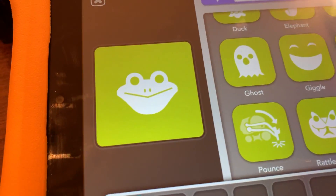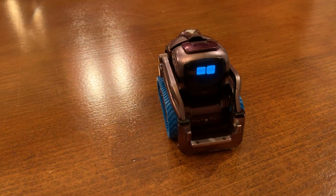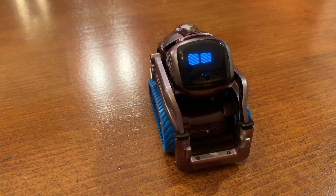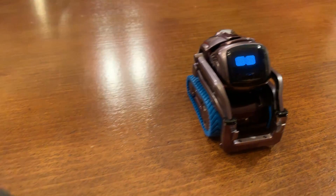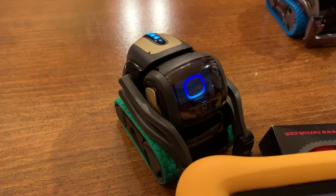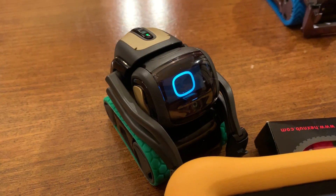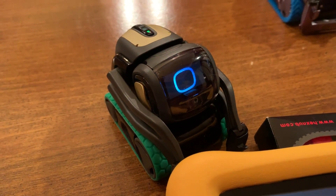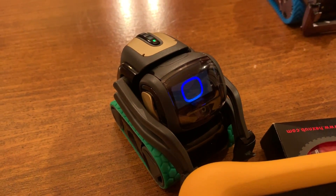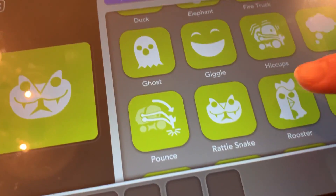Oh, we got rattlesnake — this is gonna be good! Cosmo plays the rattlesnake sound — I like that, play it again. Then we ask Alexa what sound a rattlesnake makes. Uh-oh — Alexa says she's still learning certain sounds. We stumped her! Let's skip it and go to the next one.